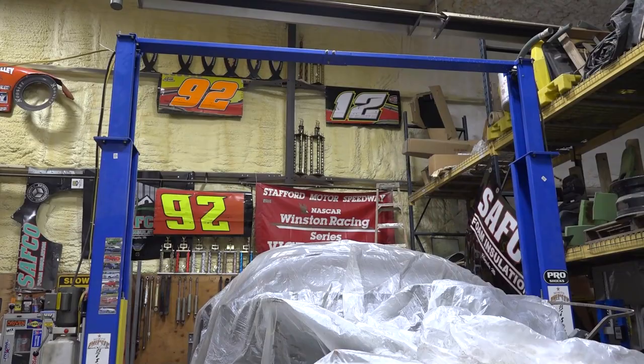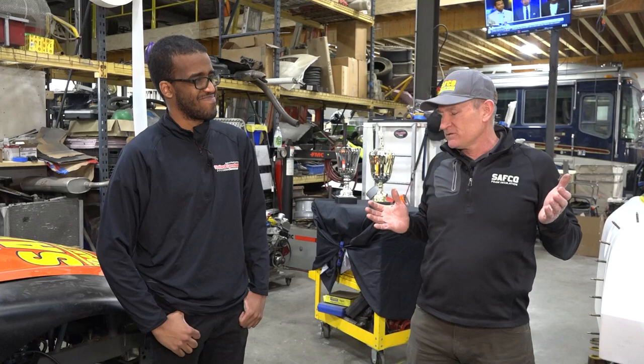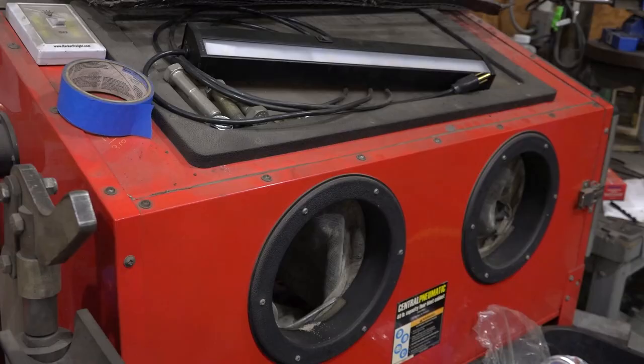You guys have two lifts in here. Tom Fern said, 'I'll buy a lift if you buy a lift.' So I guess now we've got two. We're old guys now, so it just makes things a lot easier. For instance, if we need to pull the tranny or do something like that — we were in tech last night and they pulled the tranny, so we've got to put it all back together. That's way easier just on the lift.